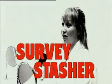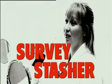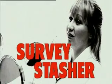What are you? I'm a survey stasher. That means Dawn fills in online questionnaires and tests new products in exchange for goods or payment.